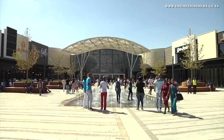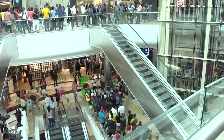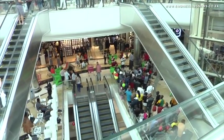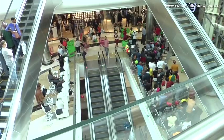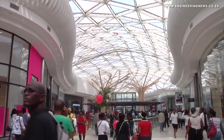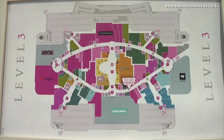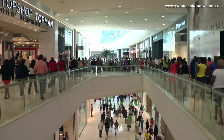The largest mall in South Africa was officially opened in Midrand in April. Aneen Kilian tells the story. The 131,000 square meter Mall of Africa was officially opened in Waterfall City, Midrand in April, attracting over 70,000 people during the official launch. Developed by property developers Atak and Atterbury, Mall of Africa is the largest mall in South Africa, and with more than 300 outlets, is valued at 4.9 billion rand.